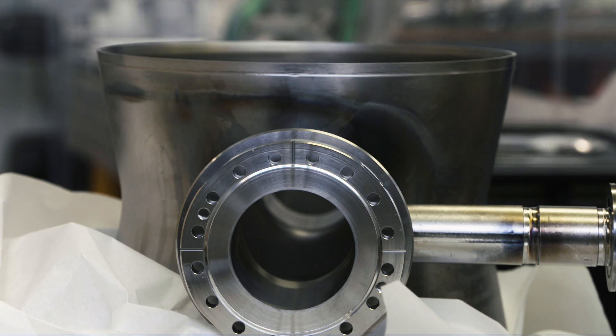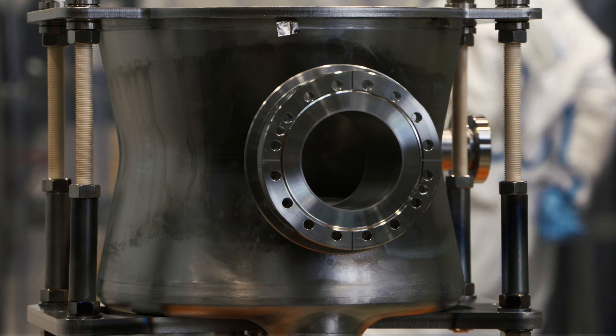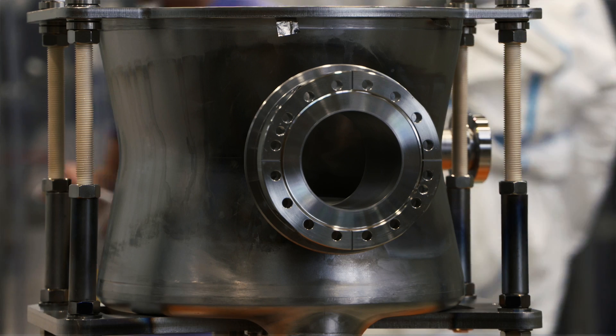A superconducting cavity gives the benefit of providing very high acceleration for particle beams. They also provide a very low loss mechanism, so the RF power that you input to the structure — because of the characteristics of the superconducting device itself — means that it's highly efficient.